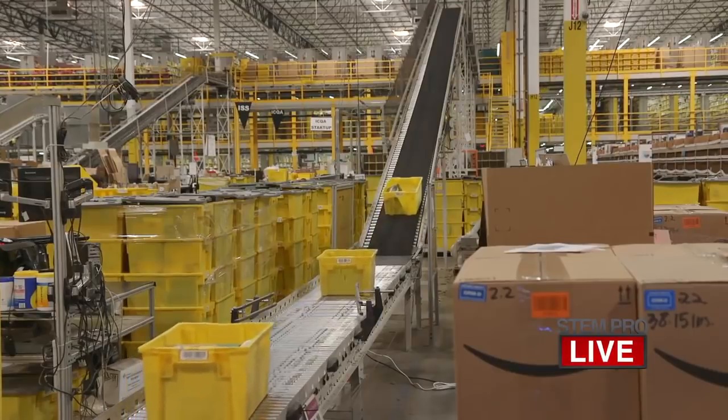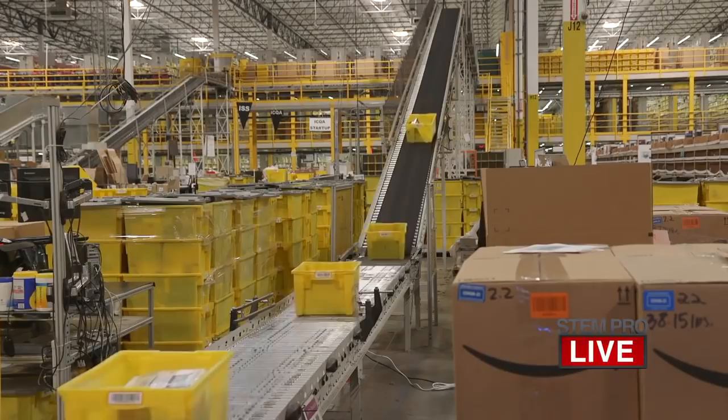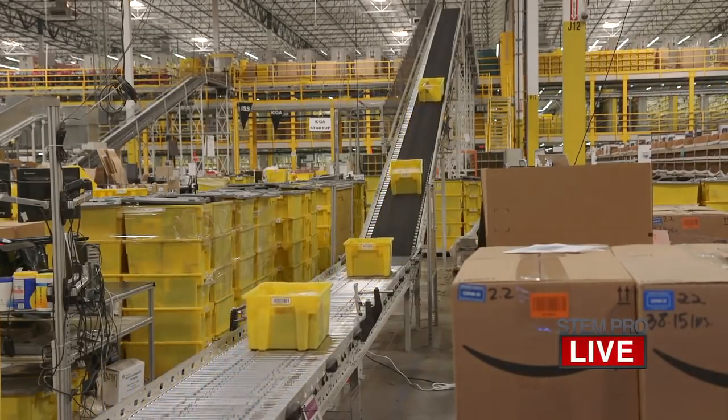What is the average time from start to finish at the facility for a package? It depends on a number of variables — how fast you select to have it shipped, and also where the item physically is in the building. If it's coming in off a truck, it can go through very quickly; other times it can take a little bit longer. Is there a reason packing boxes is not automated? Yes — there are lots of variables to the items customers order, and in order to make that process happen quickly, people are actually faster at doing it.